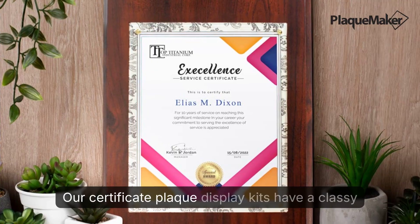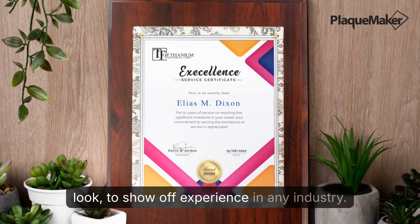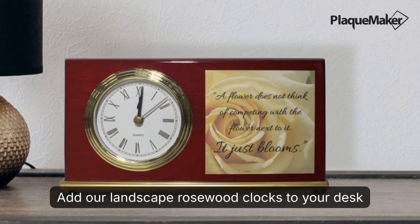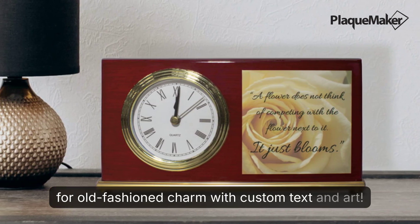Our certificate plaque display kits have a classy look to show off experience in any industry. Add our landscape rosewood clocks to your desk for old-fashioned charm with custom text and art.